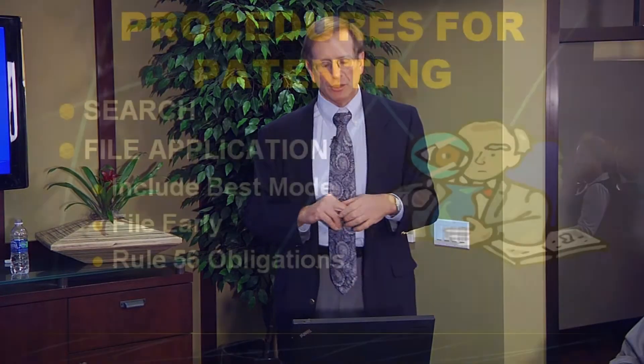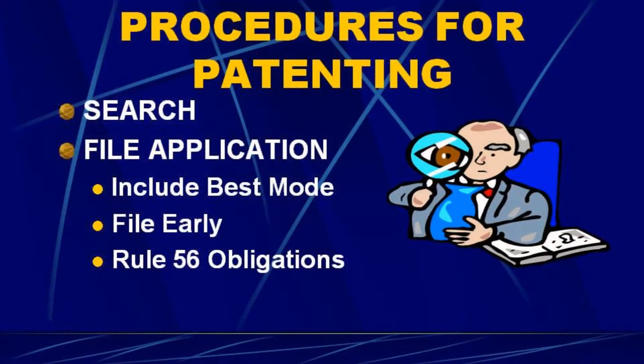Sometimes the decision is made, 'I don't want to disclose that, I'm going to keep it secret.' Next, it's advantageous to file early. In foreign countries, the first to file wins, and generally in the United States, if two people are trying to get a patent on the same invention, over two-thirds of the time the person who filed first is going to get the patent.